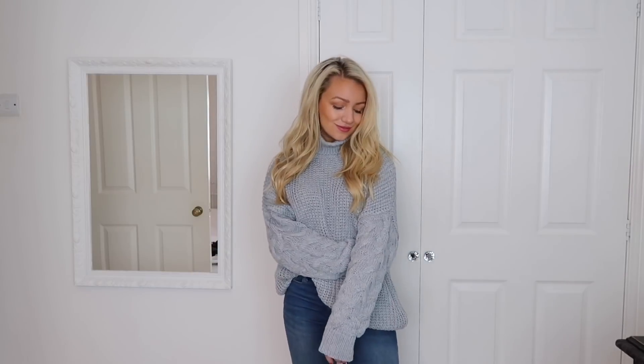Essential number two is a roll neck. This one is from Missguided and I really like it because it's super cozy and really chunky. I can't remember the exact name of the knit — I'll leave a link in the description. I think it's so nice to layer with: wear a long-sleeve top underneath, then this roll neck, then one of the coats. I like this in grey because it's very versatile — blue jeans, black jeans, white jeans — and I love that it has a different pattern on the sleeves.